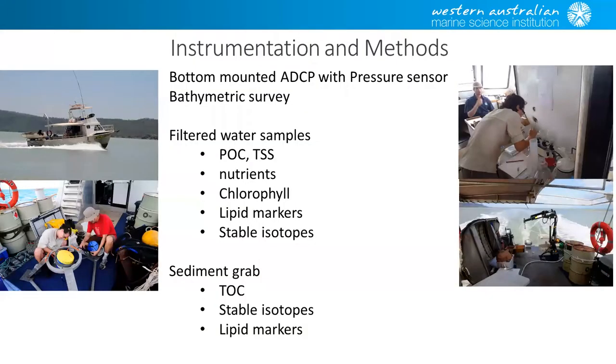The usual sort of work that we did — we didn't get to work on a ship, we had to work on a little boat, which made life interesting. We mounted bottom-moored ECPs, current meters, pressure sensors, and did a whole bathymetric survey to get better data for the models. We also took a whole heap of water measurements — the usual sort of stuff with organic carbon, nutrients, chlorophyll, and some markers.